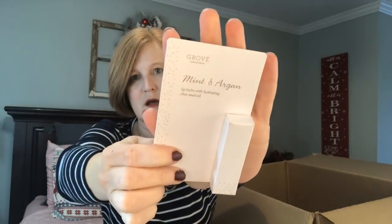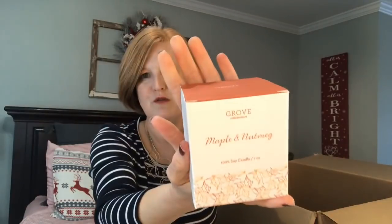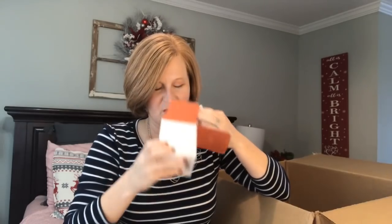I just hit my one-year anniversary with Grove, so for renewing my $19.99 membership I got a mint and argan lip balm — that may go in somebody's Christmas stocking, very timely. I also got a new candle as a gift — it smells so good. It's the Maple and Nutmeg Soy Candle by Grove's brand. It's a big one. I just smelled it — oh yeah, that smells amazing. It smells like fall. I love it.